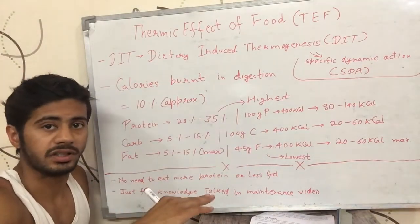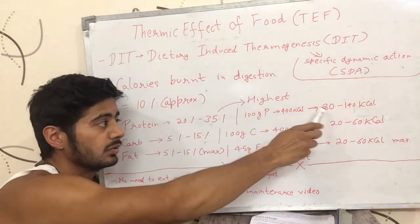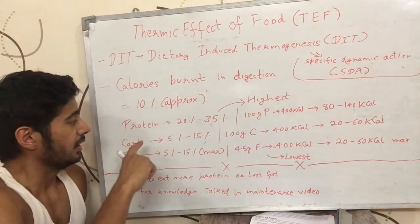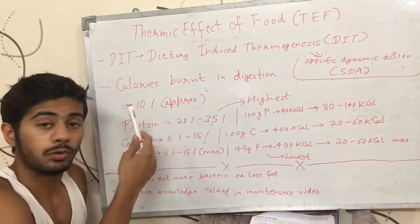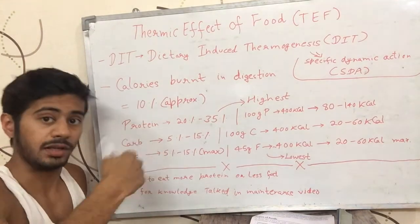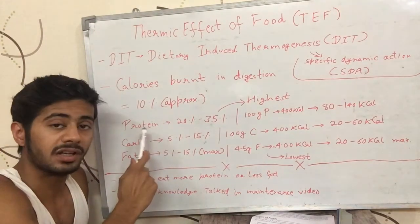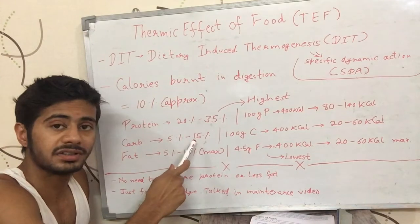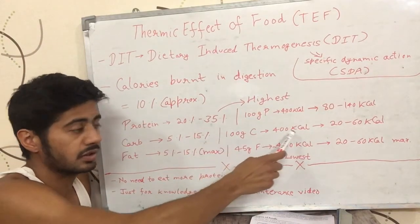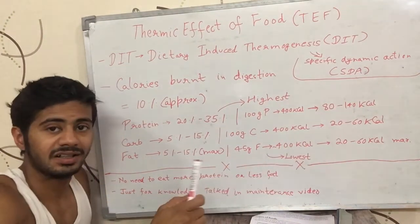This means protein saves fewer net calories because more are used in digestion. This is why eating more protein is beneficial. For carbohydrates, the thermic effect is 5-15%, meaning if you consume carbohydrates providing 400 calories in the body, only 20-60 calories will be burned in digestion.